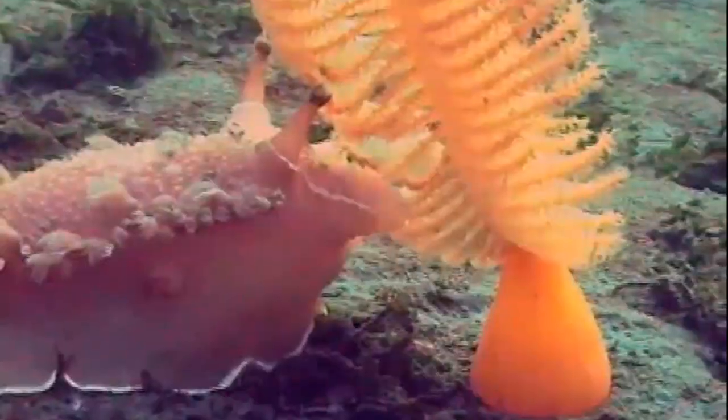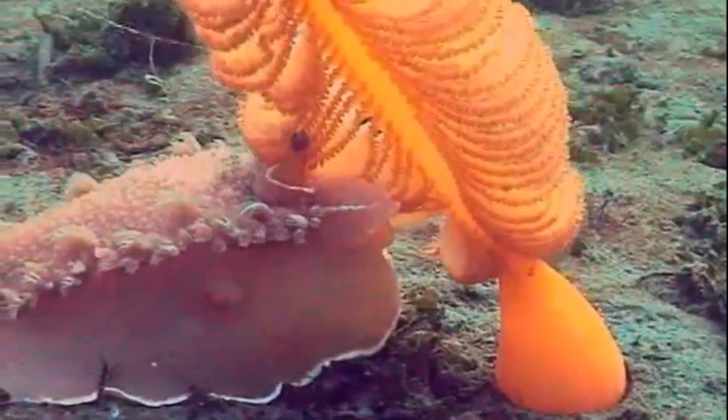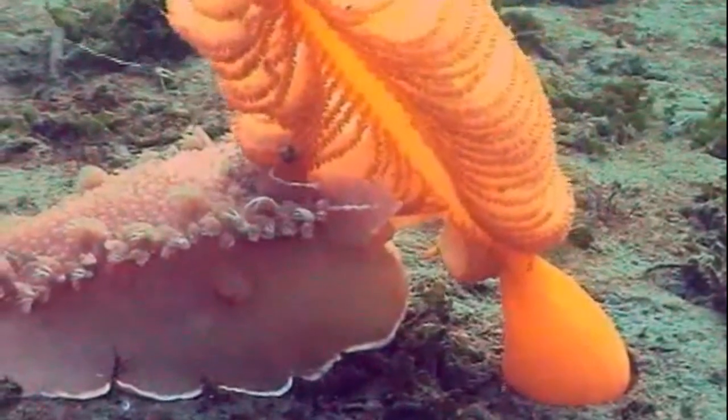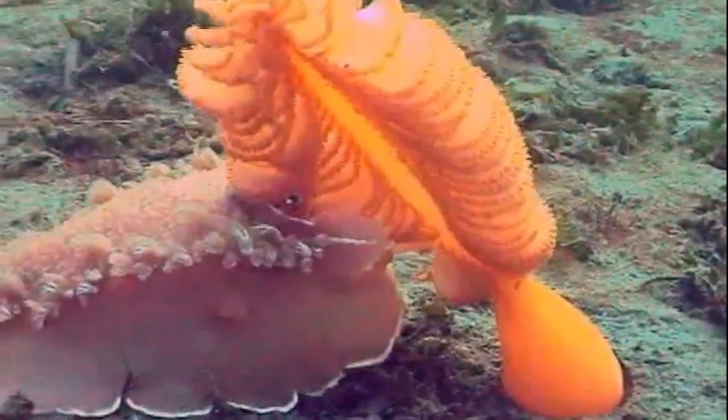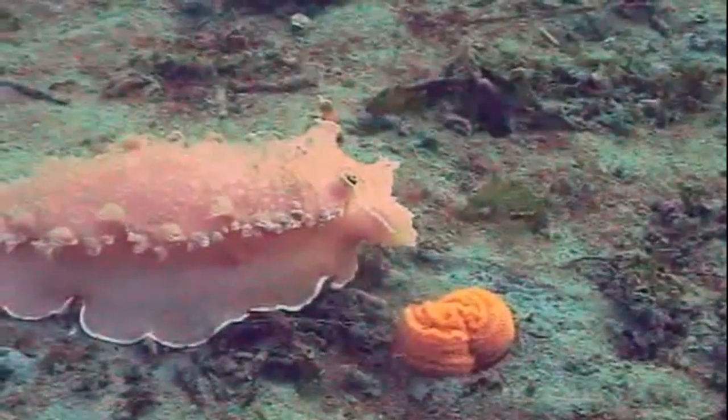Animals like sea stars and nudibranchs like to feed on sea pens. When disturbed, sea pens can release large amounts of water from their internal canals and quickly contract back into the seafloor, where they are almost unnoticeable.